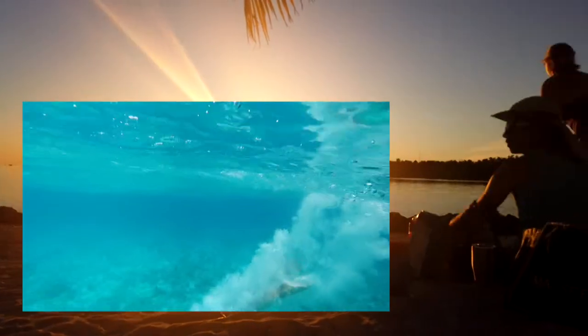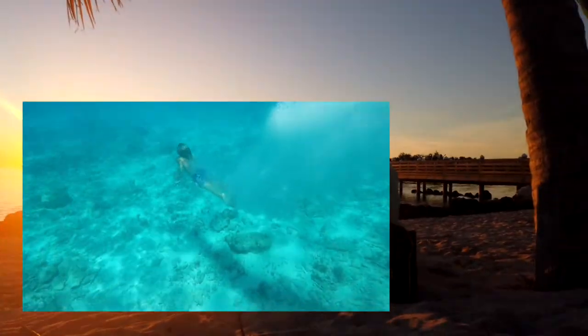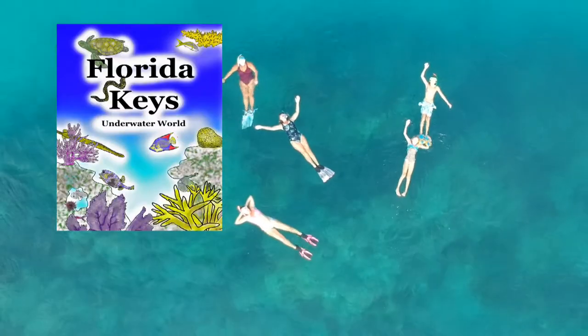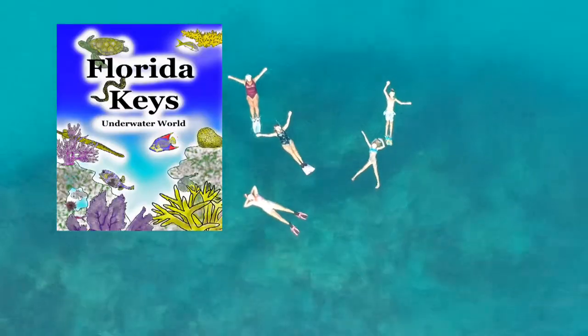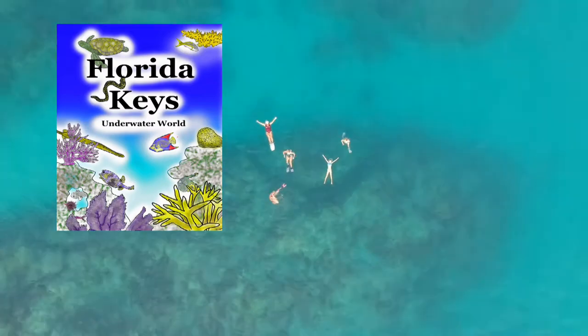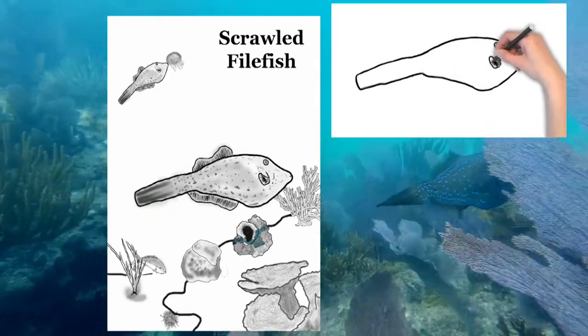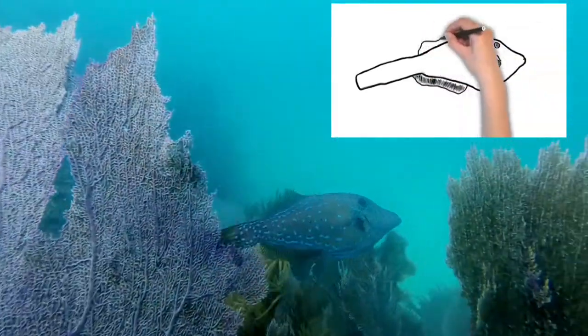Florida has the third largest barrier reef in the world. This coloring book will help you know the fish you will see there, or help you relive the experience if you've already gotten out to the reef. These beautiful pictures are drawn from specific fish that we've seen at the reef right here in the Florida Keys.